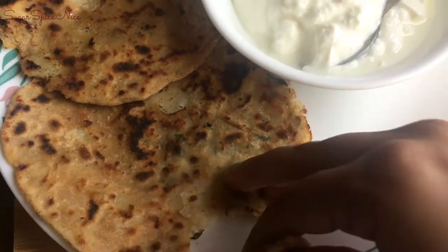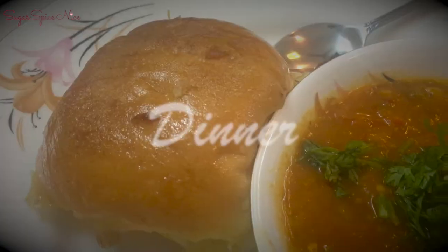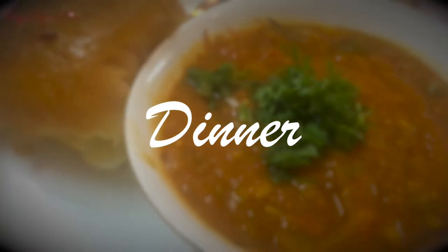I do add some ghee to my parathas while making them and I usually like to eat them fresh off the stove. My favorite combination with aloo parathas is yogurt.